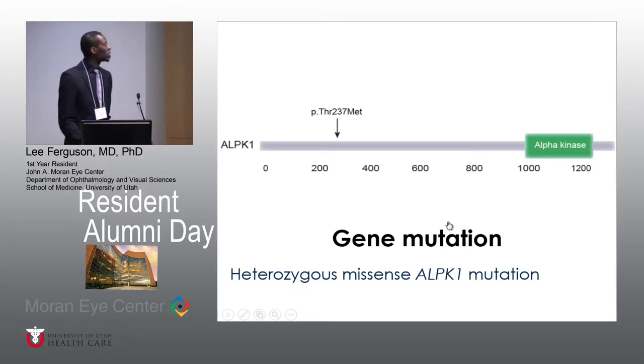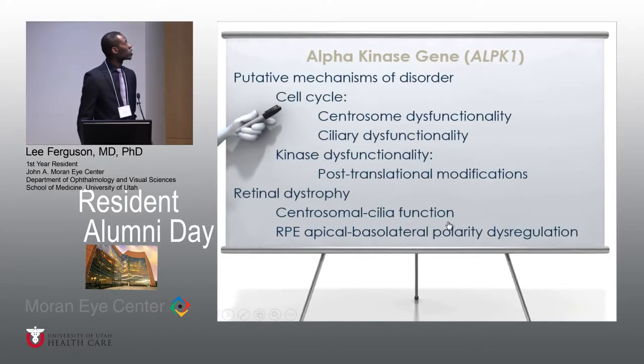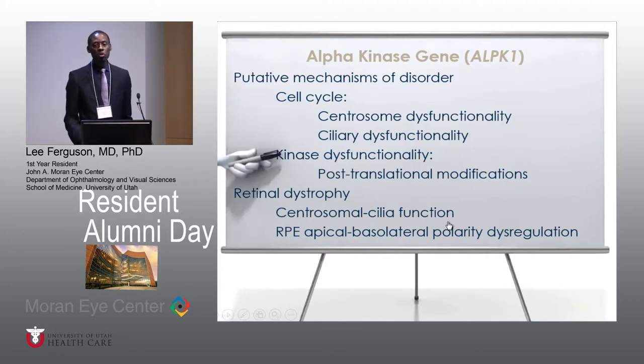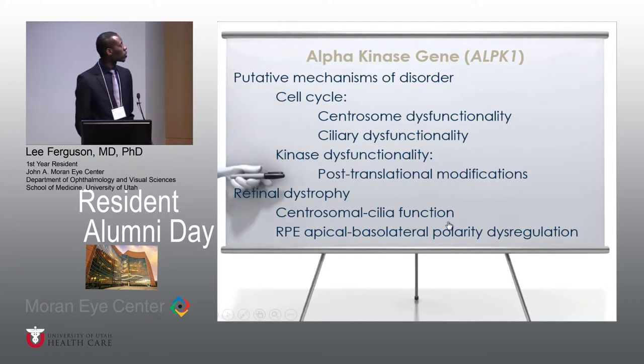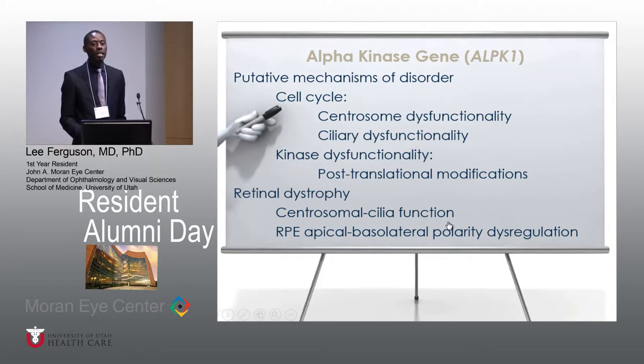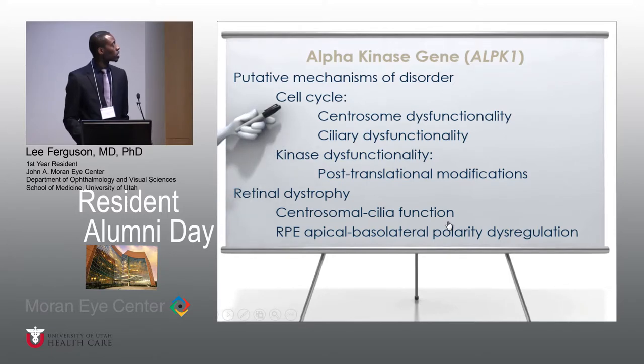It's specifically a threonine to methionine mutation at position 237. The gene itself is a highly conserved gene located on chromosome 4, found within multiple vertebrate groups. In terms of the mechanism of disorder, the thought is that it affects cell cycle by affecting the centrosome and causing ciliary dysfunction. The kinase functionality has also been disrupted, and post-translational changes have been noted as well. Retinal dystrophy is also a concern, possibly via centrosomal and ciliary function. RPE polarity has also been dysregulated in relation to this alpha kinase gene mutation.